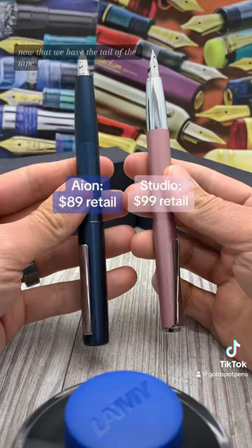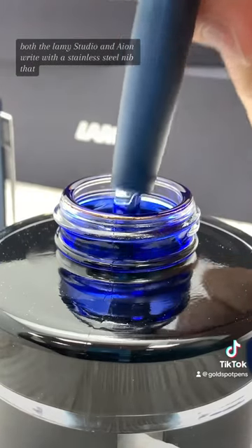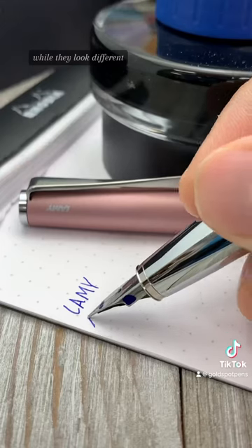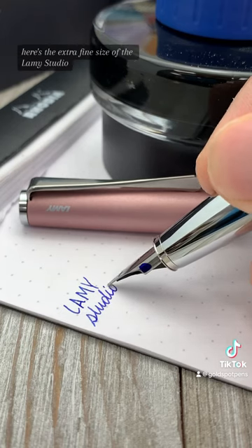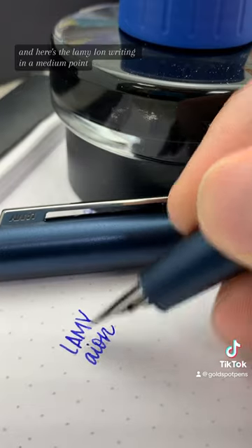Now that we have the tale of the tape, let's get ready to write. Both the Lamy Studio and Ion write with a stainless steel nib that, while they look different, are actually interchangeable. Here's the extra fine size of the Lamy Studio, and here's the Lamy Ion writing in a medium point.